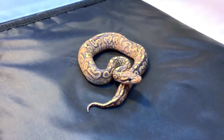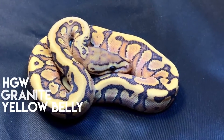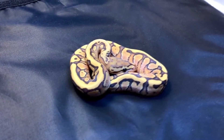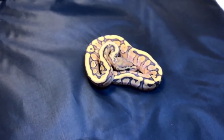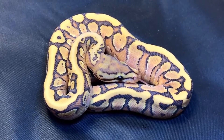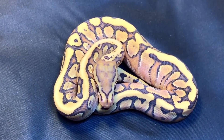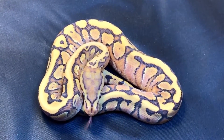Now we've got a hidden gene woma granite yellowbelly fader ghost. This animal is amazing — it is for sale, it's a nice little boy, he's eaten mice and he's pretty self-explanatory. Anyone watching and following Kevin's videos from NERD on the fader stuff he's been producing over the years, it's pretty obvious. Once you start keeping and breeding these things, you really really notice the difference between what has fader and what doesn't.